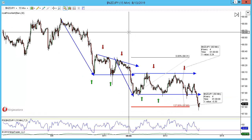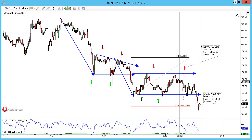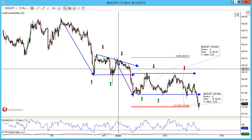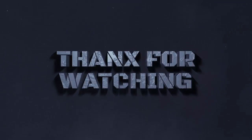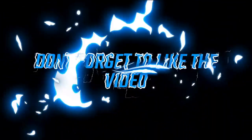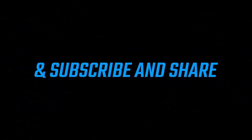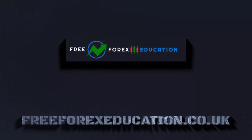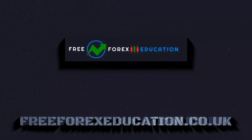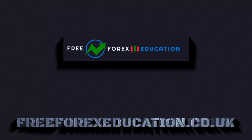We're back for the update and we've rallied down now to hit targets for 31 pips. What a lovely looking trade — shame I didn't get a better entry there, but it worked out beautifully for 31 pips. We'll see you next time.